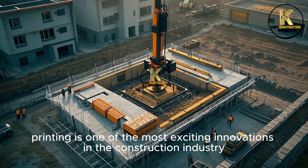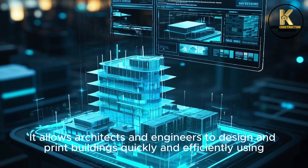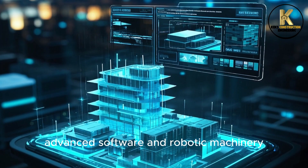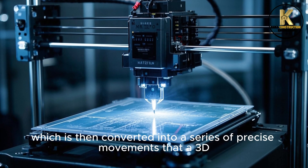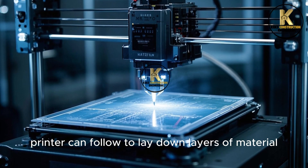3D printing is one of the most exciting innovations in the construction industry. It allows architects and engineers to design and print buildings quickly and efficiently using advanced software and robotic machinery. The process begins with a computer-aided design, which is then converted into a series of precise movements that a 3D printer can follow to lay down layers of material.